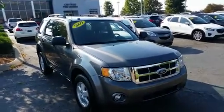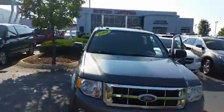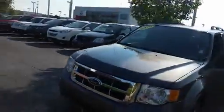Good morning, this is Kyle out at Newton Nissan in Gallatin. I wanted to give you a quick look at that particular Ford you were looking at. It's a 2009 — you've got alloy wheels and keyless entry coming on inside.